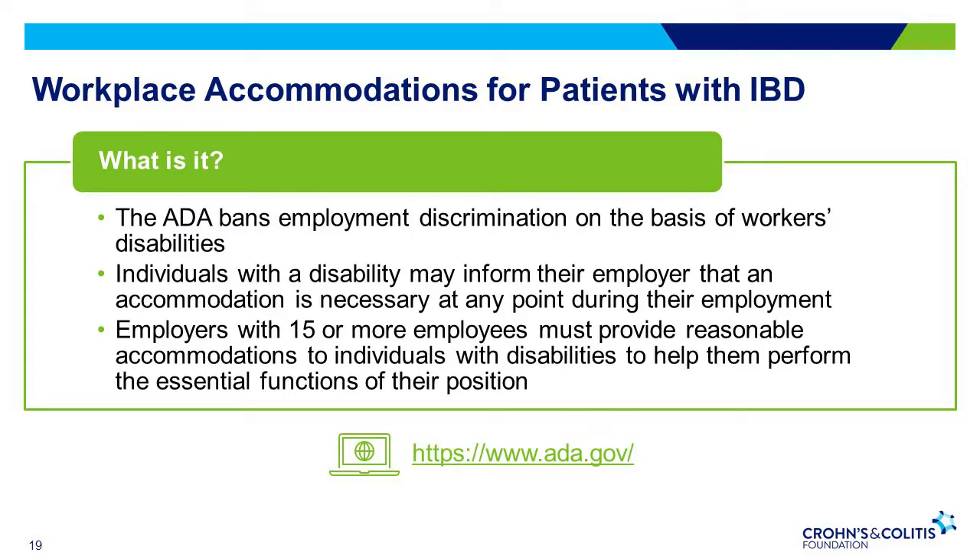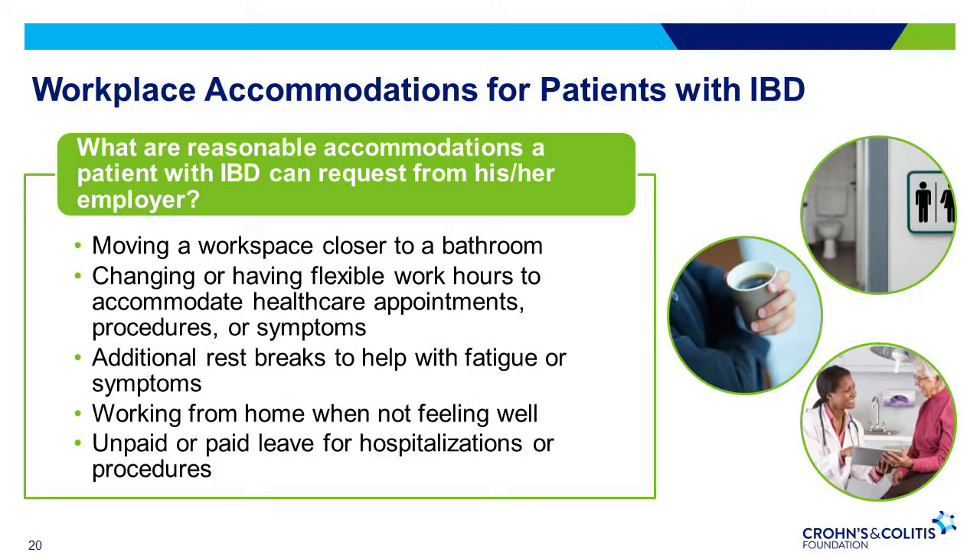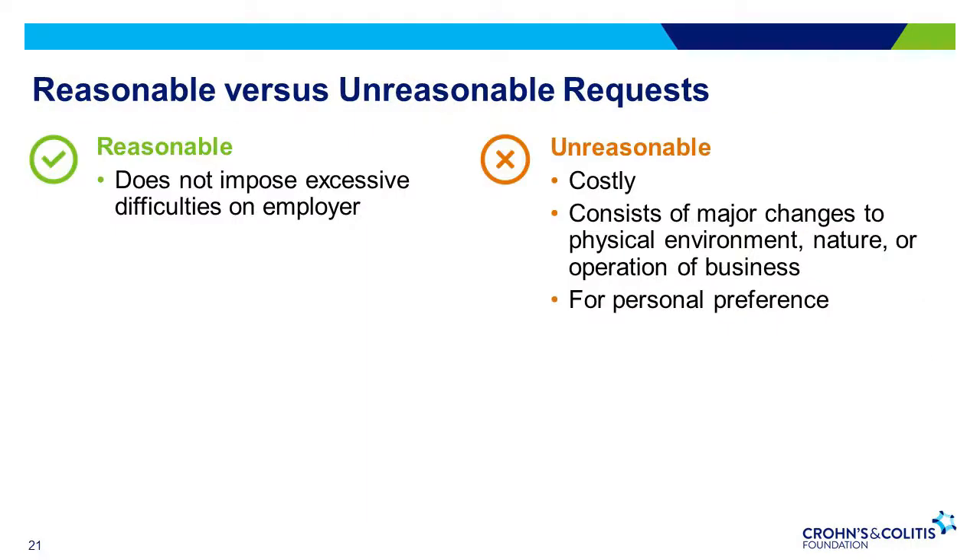ADA.gov is a wonderful resource on the Americans with Disabilities Act and reasonable accommodations. A reasonable accommodation is any modification or adjustment to a job or work environment that enables a person with a disability to do his or her job. Some of these may include moving a workspace closer to the bathroom, adjusting schedules to be more flexible with health care appointments, or even working from home when you aren't feeling well. A reasonable request does not impose excessive difficulty on your employer. An unreasonable request might be very costly for the employer, might ask for big changes to the way the business operates, or is simply a preference and not a necessity due to the disability.